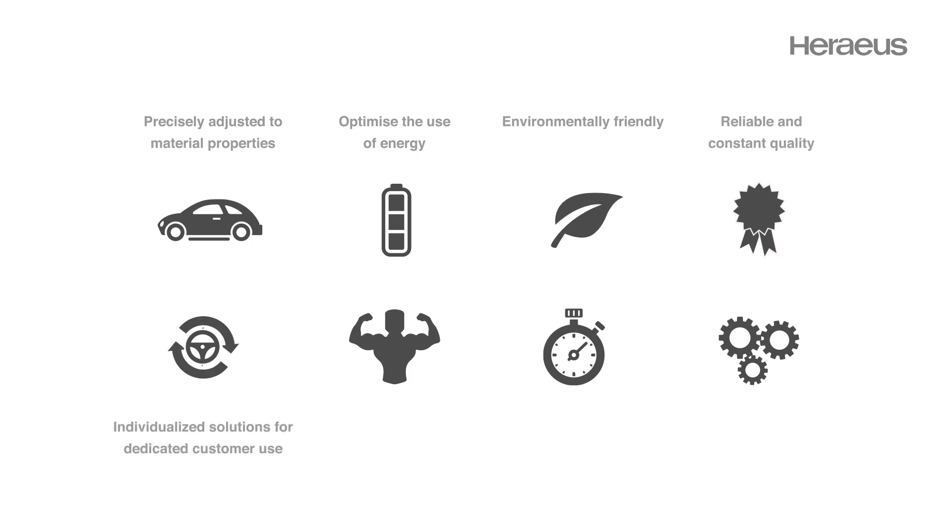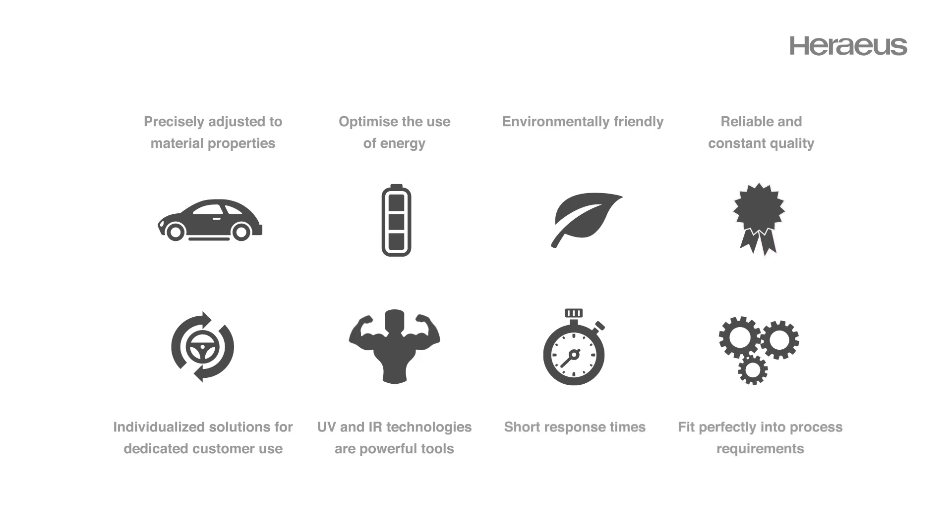Individualized solutions for dedicated customer use. UV and IR technologies are powerful tools. Short response times fit perfectly into process requirements. Meeting your process challenges is our first concern.